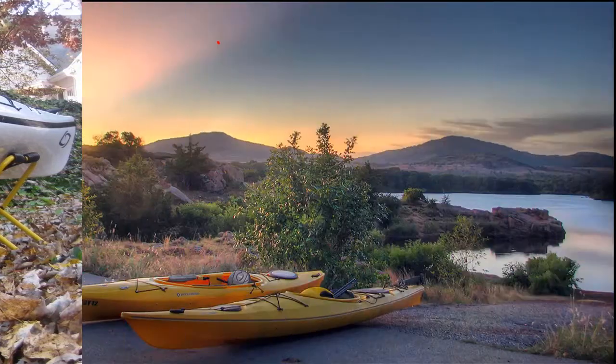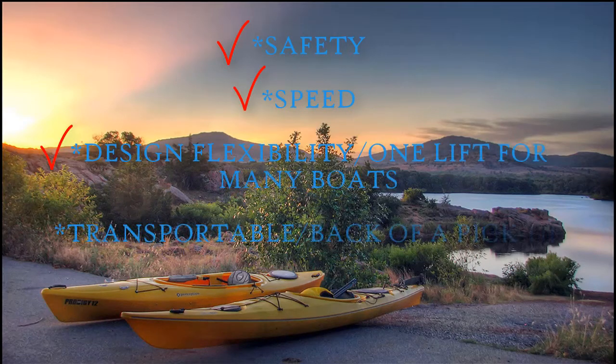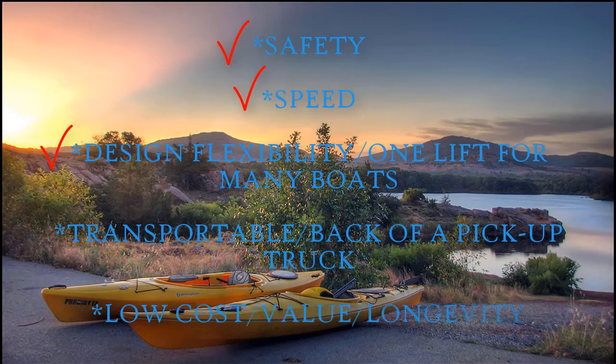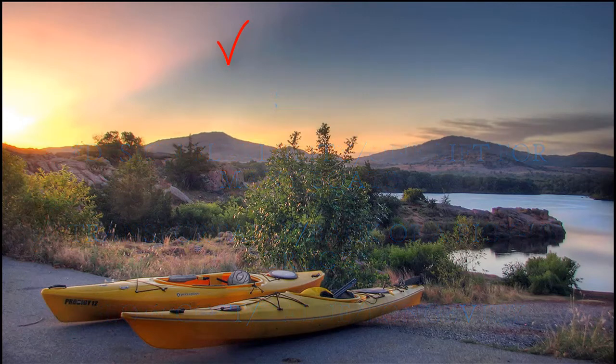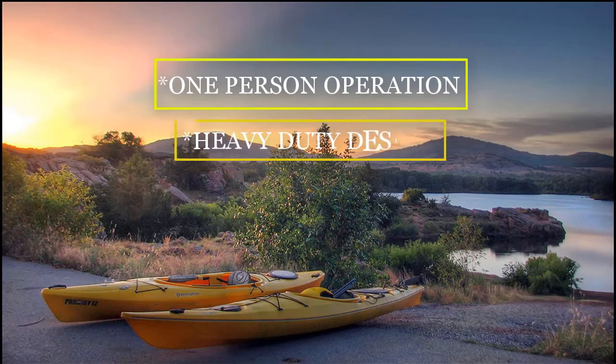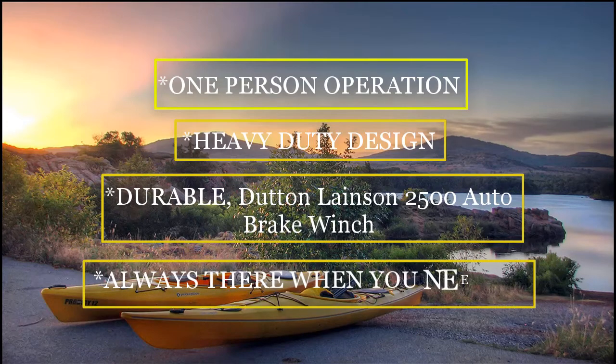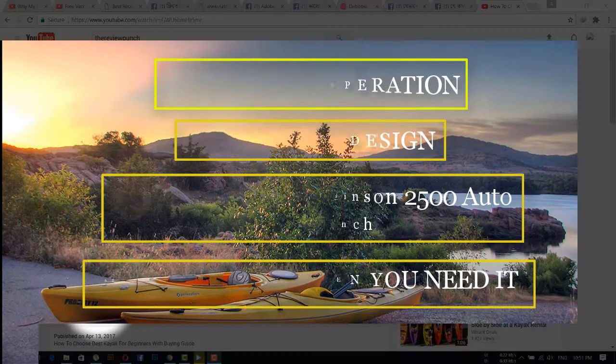Portable Boat Lift: Safety, Speed, Design, Flexibility. One lift for many boats. Transportable — back of a pickup truck. Low cost, value, longevity. One person operation. Heavy duty design. Durable. Dutton-Lainson and 2500 auto brake winch. Always there when you need it.